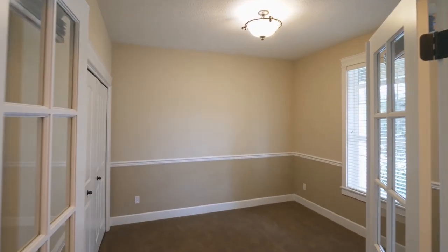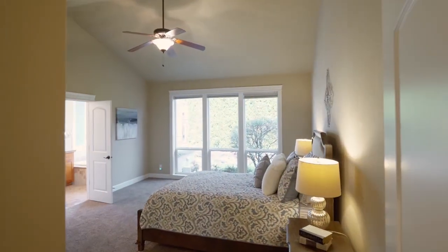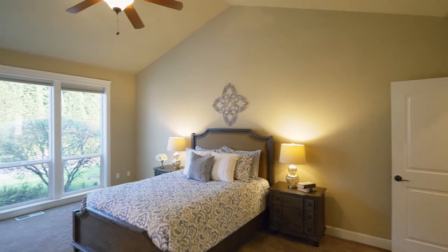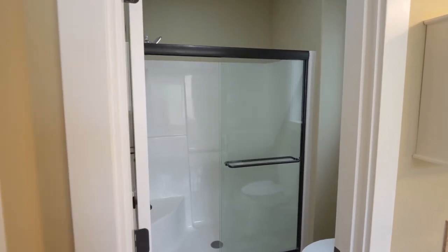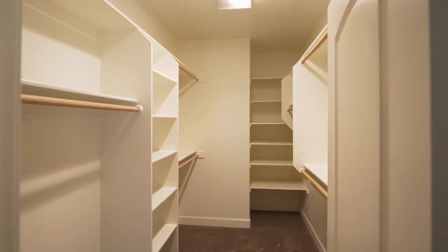French doors open to a bedroom or office. The vaulted master suite has floor-to-ceiling windows and new carpet. Relax in the ensuite bath, complete with travertine tile counters, a walk-in shower, and a jetted tub.